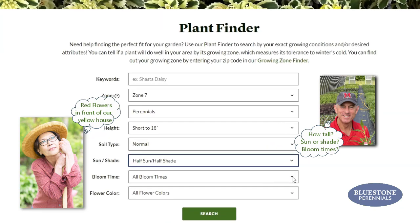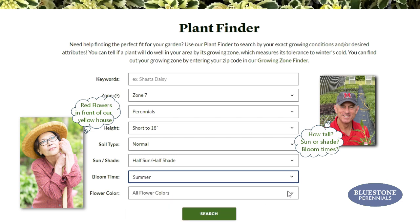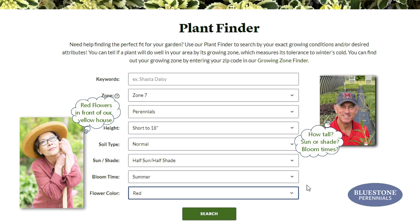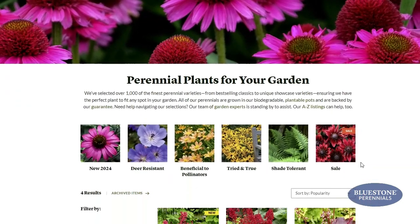This handy tool lets you search by seven key variables simultaneously, not one by one like most other plant search options. Once you've plugged in your criteria, the Plant Finder returns a list of plants that best suit your needs.